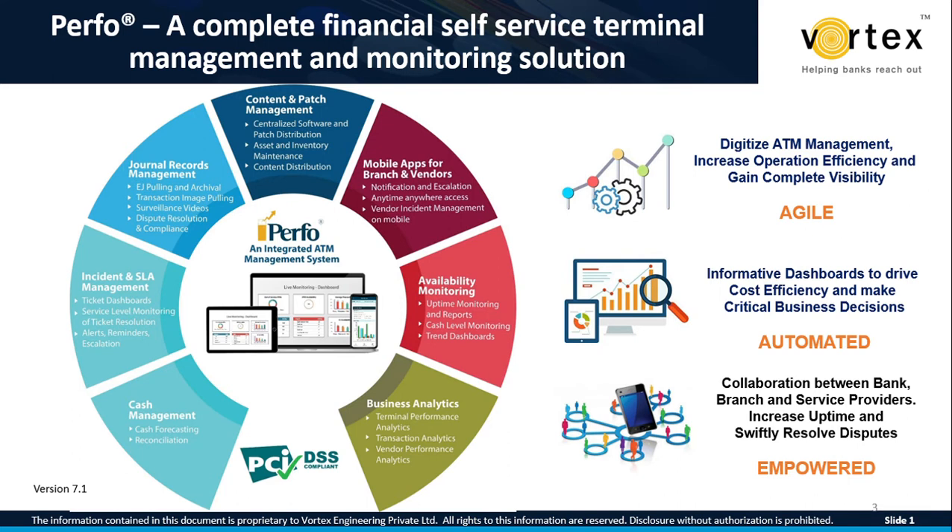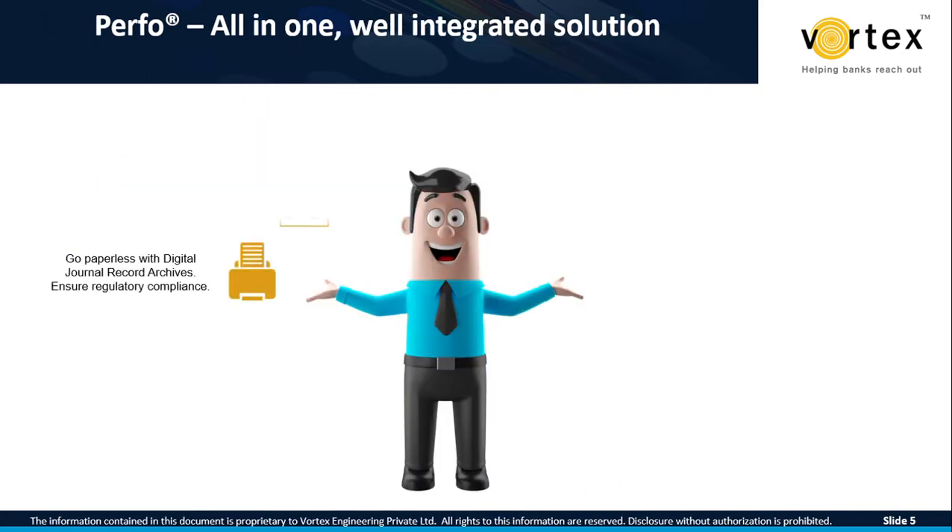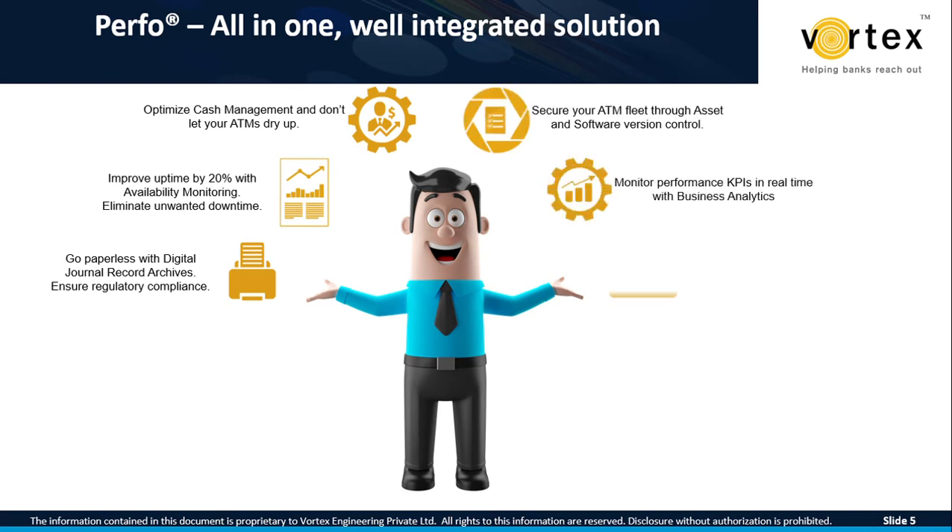PERFO also has a mobile app which enables effective collaboration between the various organizations responsible for ATM channel maintenance and performance. The IT operations and business teams of the central office can use PERFO business analytics to arrive at actionable insights into the overall performance of the ATM channel. Mobile app-enabled collaboration between ATM in-charge personnel of regional and branch offices and the bank's first and second level maintenance service providers results in swift action on incidents. Ticket assignment, dispatch, vendor SLA monitoring, escalation, and resolution can be completely automated with PERFO's incident management module.